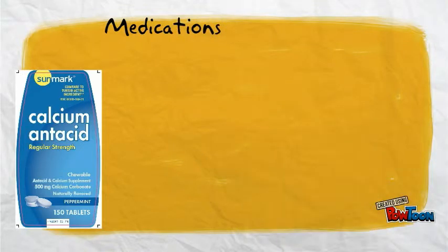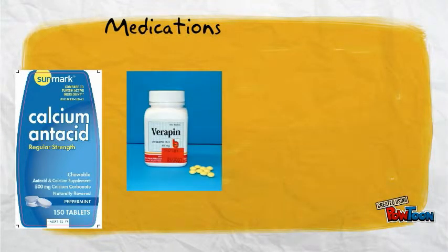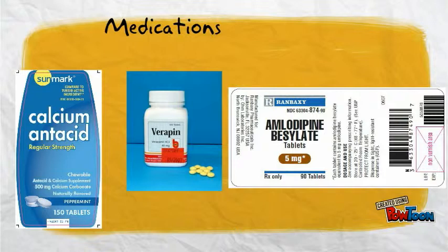Calcium channel blockers should be taken with food or milk. Check the label for how often to take them, the number of doses to take, and for how long you need to take it.